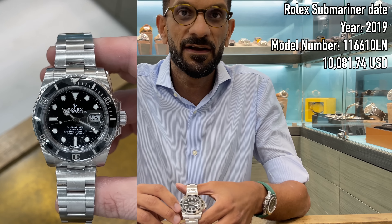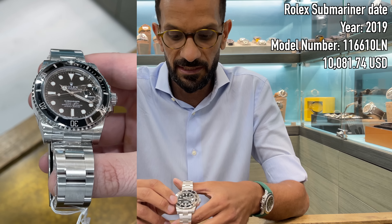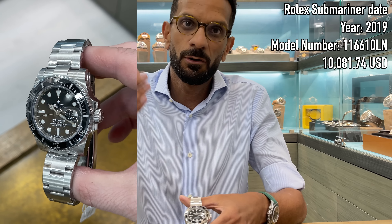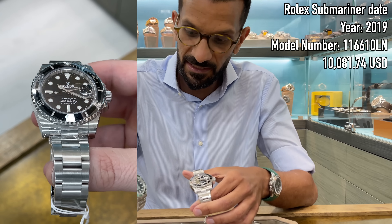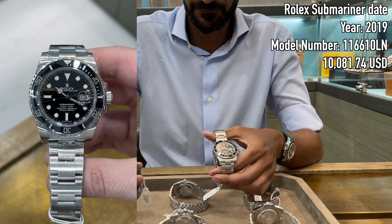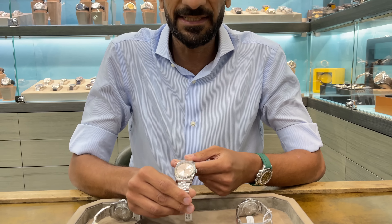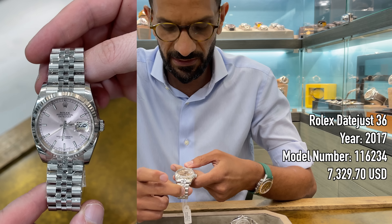The 2019 Submariner is a full set starting in the auction for 37,000 dirhams. As you know, Rolex recently changed this model from 40 to 41 millimeters, so this is actually now discontinued too — the price will go up over time. So you have one current collectible and one future collectible.